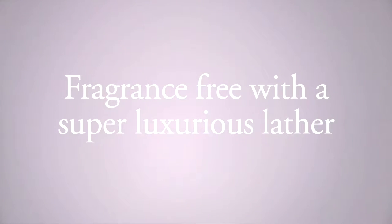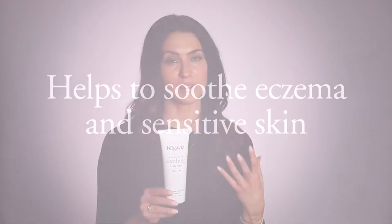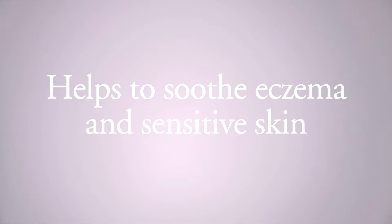The soothing body wash is fragrance free — it's super gentle and you get a really nice luxurious lather that's moisturizing to the skin. It's all about the really soothing blend of neem, chamomile, and honey. This is great for anyone with really sensitive skin, eczema, or someone who wants something gentle and fragrance free.